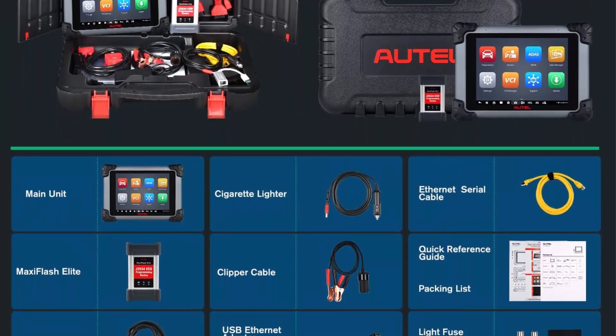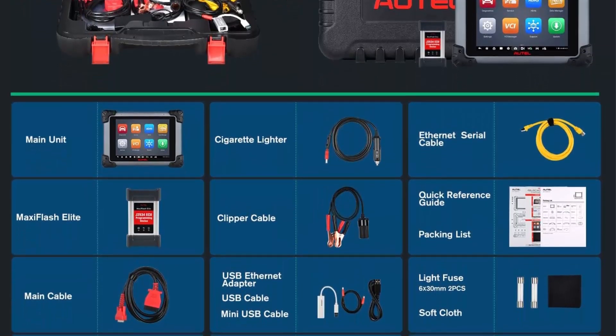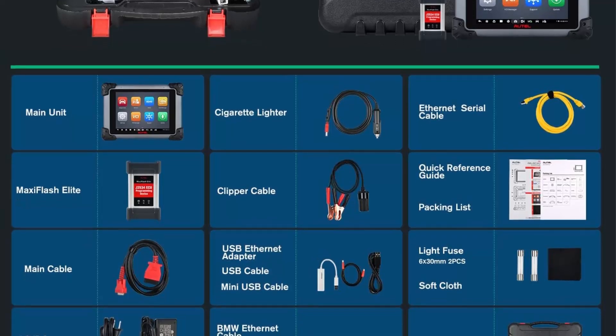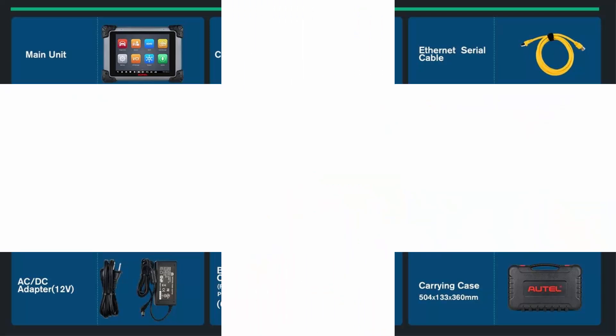Top-end vehicle coverage includes McLaren, Tesla, Ferrari, Lamborghini, and more. 2024 top enhanced hardware making MS908S Pro 2 the champion — Autel has upgraded the MS908S Pro 2 with the latest hardware advancements.